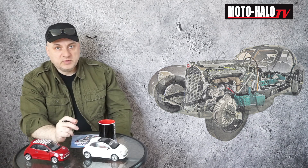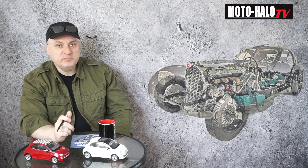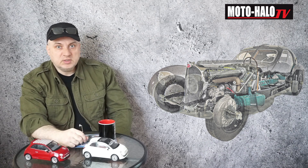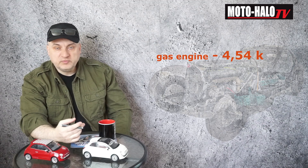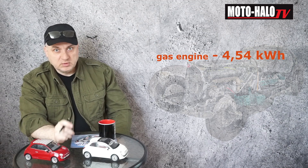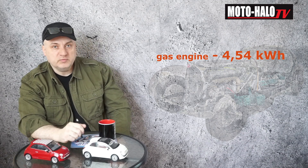But these 12 kilowatt hours are not fully available on a vehicle driven by a gasoline engine, because the gasoline engine has a very low efficiency — less than 30 percent. So basically, from one kilogram of gasoline, we can get about 4.54 kilowatt hours of energy that we have available on board and that we can direct to the wheels of our vehicle.